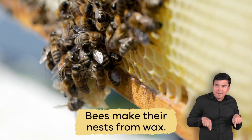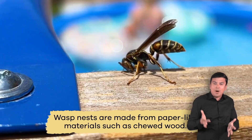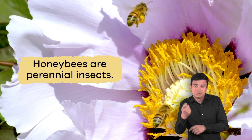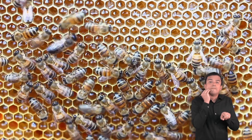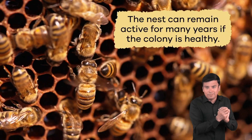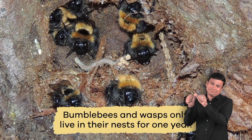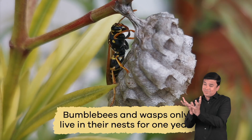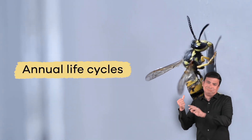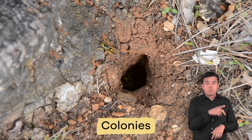Bees make their nests from wax, while wasp nests are made from paper-like materials, such as chewed wood. Honeybees are perennial insects, which means they can last very long — the nest can remain active for many years if the colony is healthy. Bumblebees and wasps only live in their nests for one year, because they have annual life cycles. Both bees and wasps are social creatures and live in colonies.